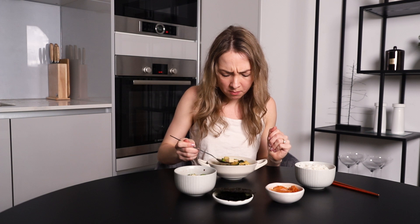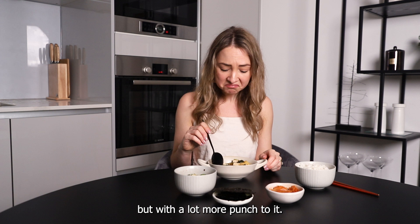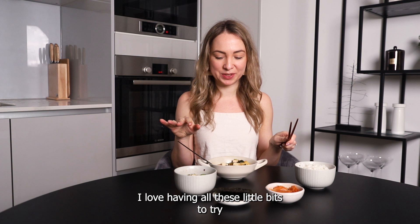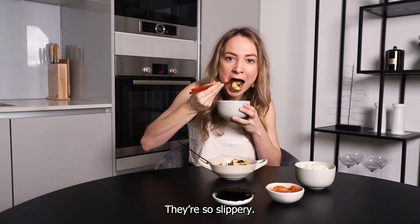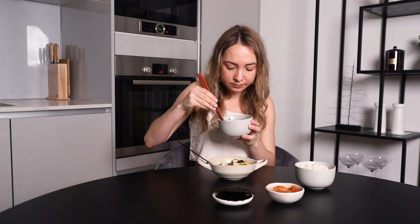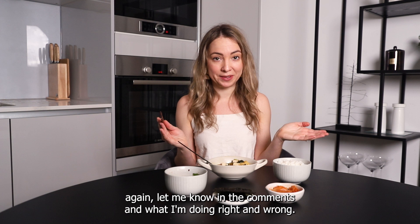That stew has such a depth of flavor — very similar to miso soup but with a lot more punch to it. I really like it! I love having all these little bits to try. Let's try the spicy cucumber salad — it's so slippery! I swear I can use chopsticks. Yummy. I'm wondering how I'm meant to approach the rice — do I eat it separately or with the stew? Let me know in the comments. And kimchi — love me some kimchi!